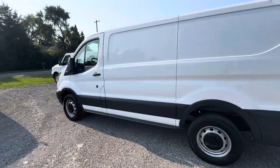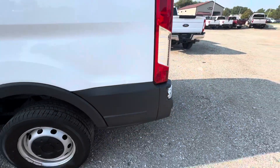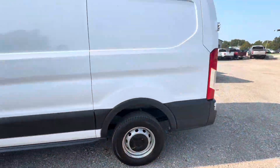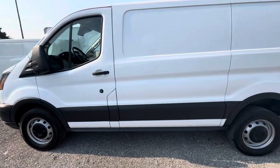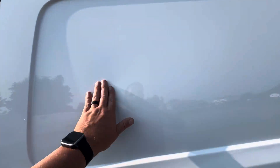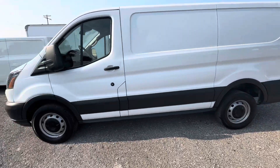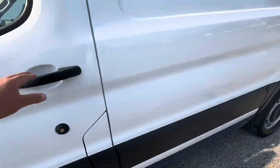I think it looks clean over here. Got a little dent right there. I'm just checking the tires. Maybe there's a little dent right there too, but everything over here looks pretty good. Let's hop around to this side.